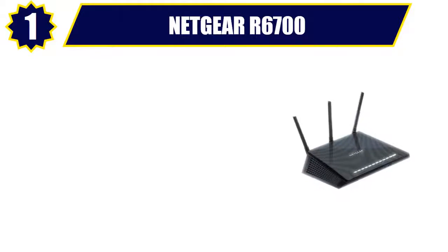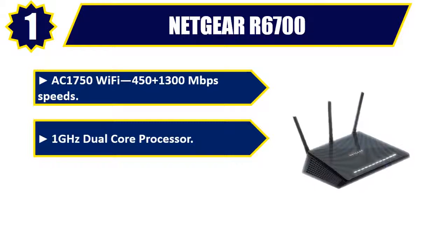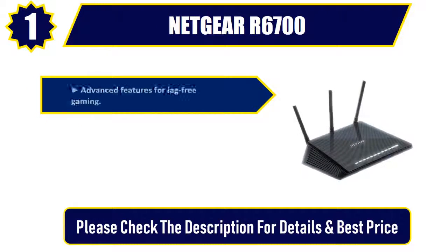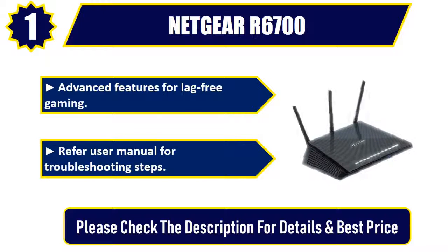Number 1: Netgear R6700. AC1750 Wi-Fi — 450 plus 1300 megabits per second speeds. 1 gigahertz dual-core processor. Ideal for homes with 12 or more Wi-Fi devices. Advanced features for lag-free gaming. Refer to the user manual for troubleshooting steps. Please check the description for details and best price.